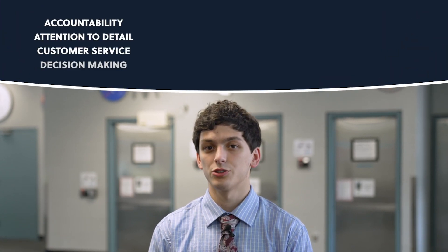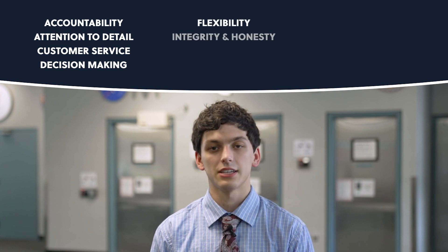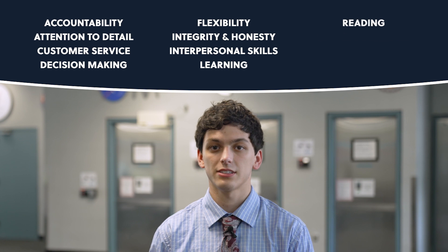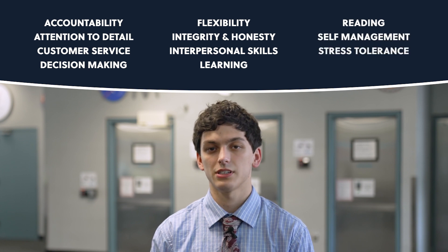Accountability, attention to detail, customer service, decision-making, flexibility, integrity and honesty, interpersonal skills, learning, reading, self-management, stress tolerance, and teamwork.